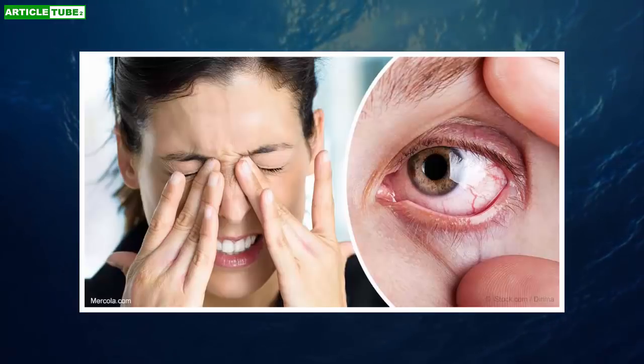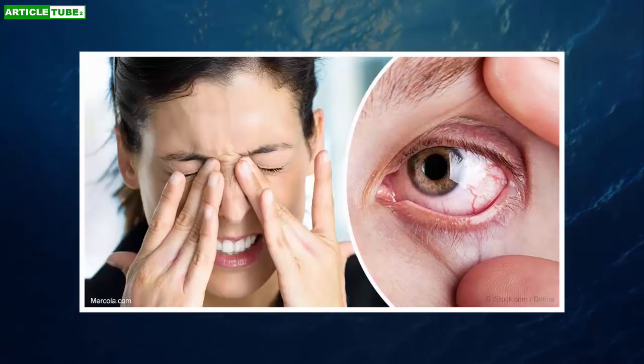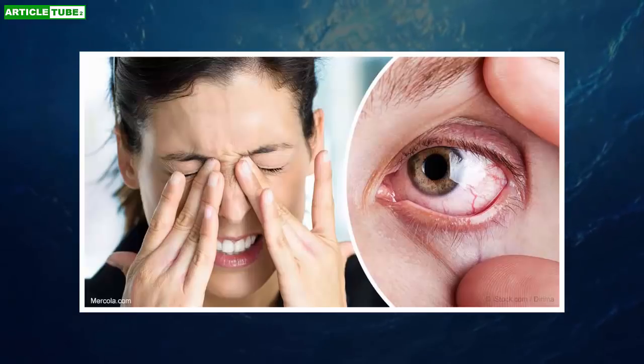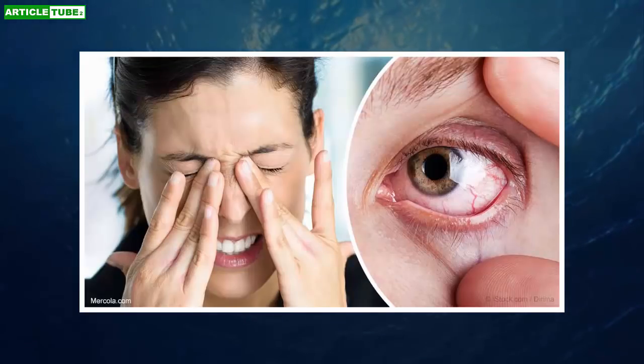Krill oil is another option. Krill oil has a unique combination of both omega-3 fats and astaxanthin, the latter of which also offers natural protection against ultraviolet light.